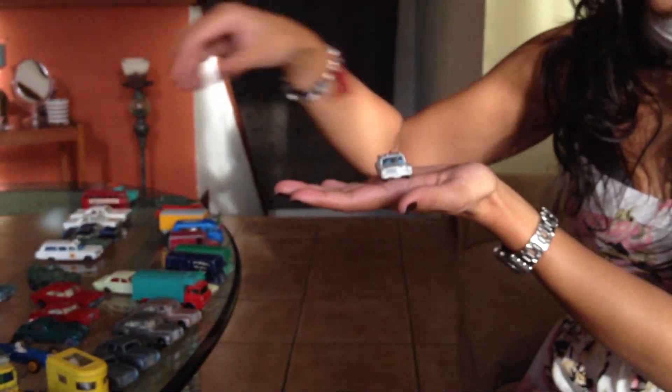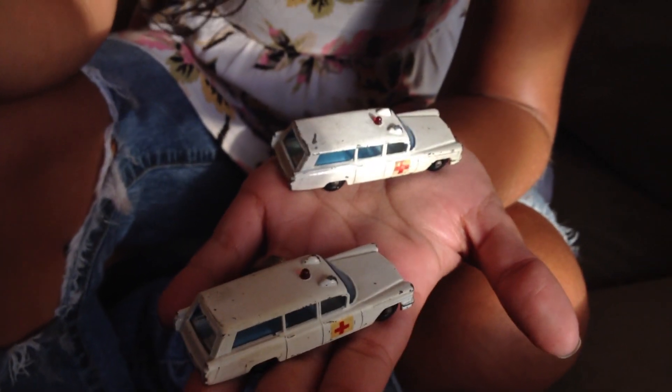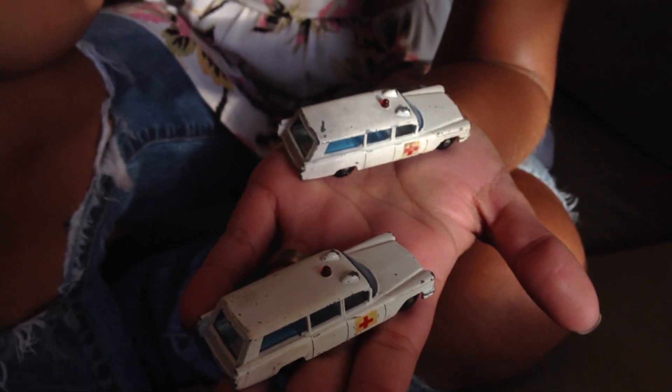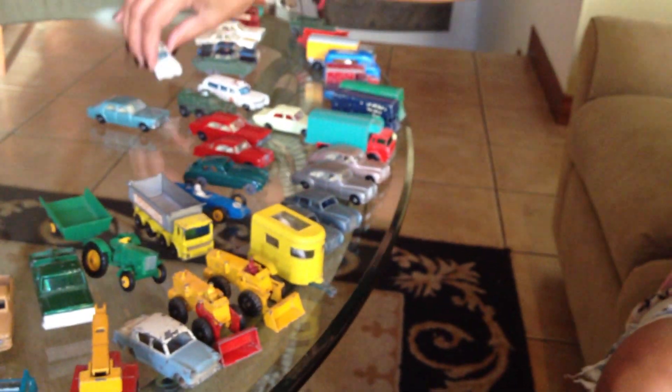Then we've got another ambulance — actually two of them. They remind me of the Ecto-1, yeah. It's actually a Cadillac ambulance, which I think maybe the Ecto-1 is fashioned after. So we've got two of those, and then we have another — they're called D-U-K-Ws. Not sure what that stands for.